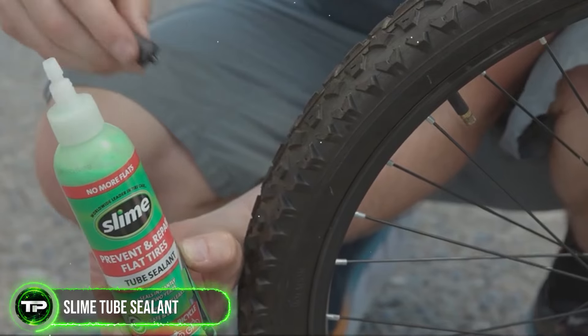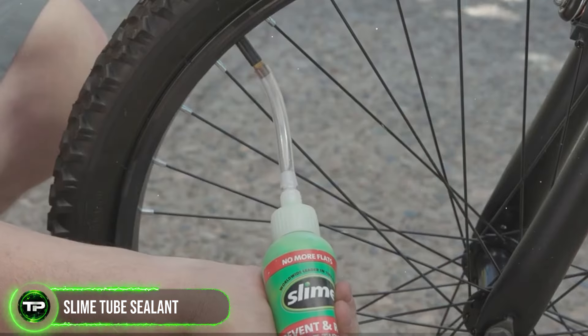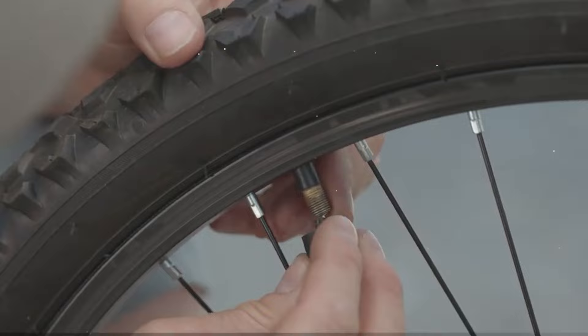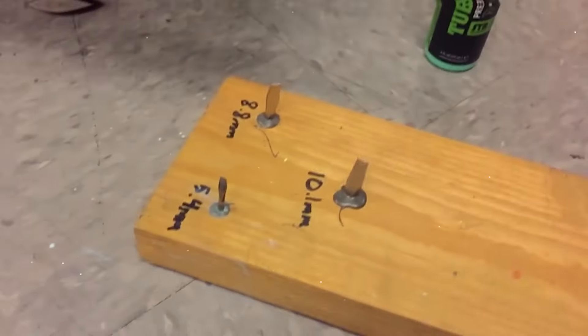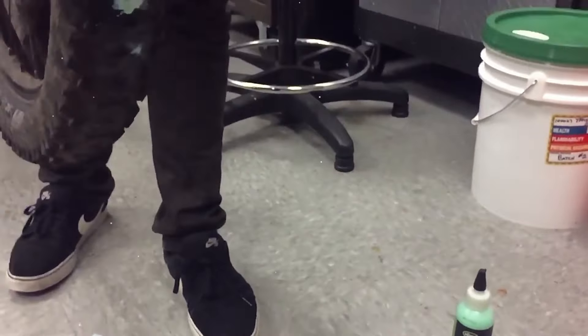Slime Tube Sealant: Say goodbye to the frustration of flat tires with Slime Tube Sealant. This revolutionary sealant instantly repairs punctures as they occur, allowing you to keep pedaling without missing a beat. Its unique formula seals punctures up to one-eighth inches in diameter, ensuring you're never stranded on the side of the road with a flat tire again.